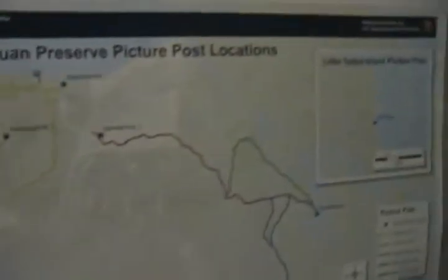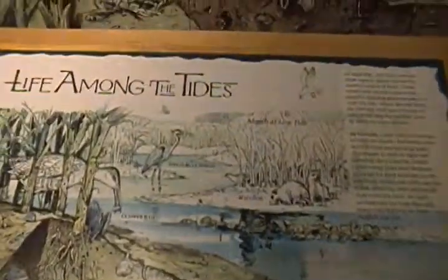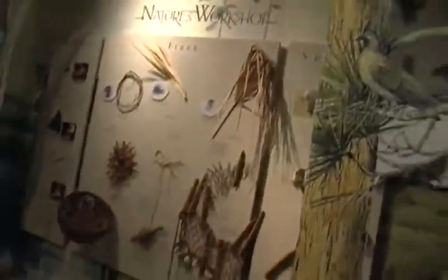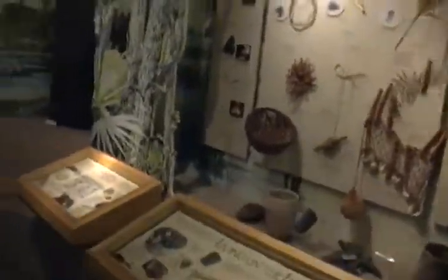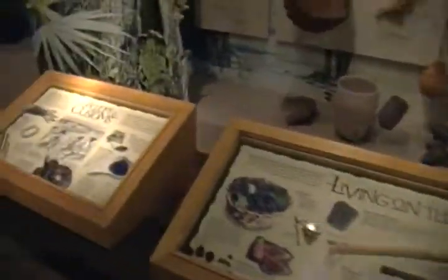We're at the Fort Caroline site, the Timucuan Preserve display, which is showing different aspects of Timucuan life in this area. I'm not sure if there are some Indian mounds or anything like that, but there's the Fort here — the original Fort Caroline that the French built.